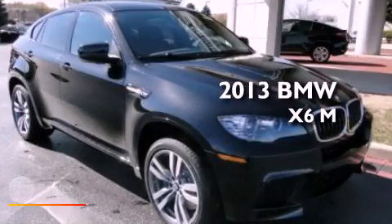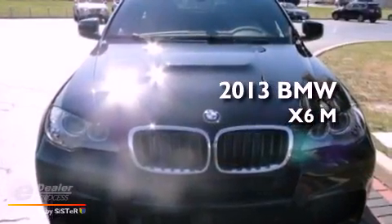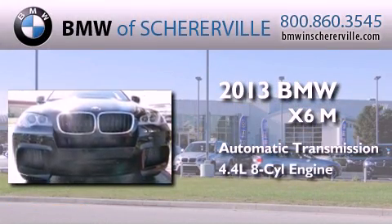This is a brand new 2013 BMW X6M. This crossover has an automatic transmission and a 4.4-liter V8.